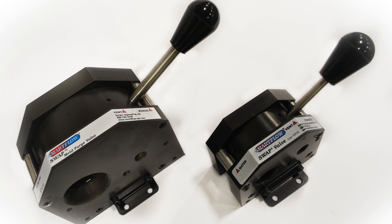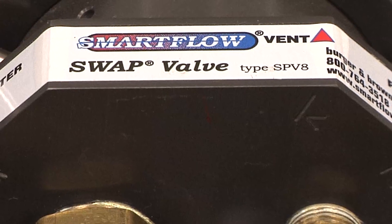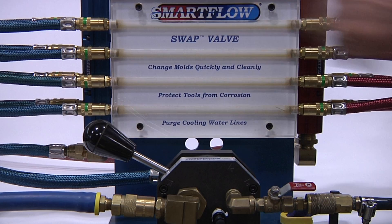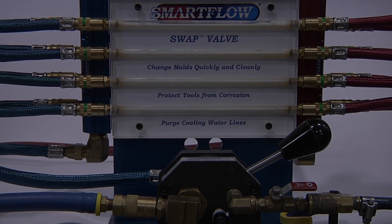Swap Valve — selectable water and air purge — will further enhance your DuoFlow Manifold installation. Swap Valve is a patented three-position valve that offers full port supply water flow and can quickly and conveniently remove water from cooling lines and mold passages. When the lever is moved from the water to the purge position, compressed shop air is directed into the water supply lines, forcing coolant out of the lines and mold passages and into the water system return piping past a check valve.